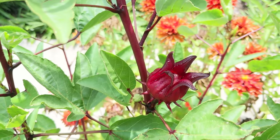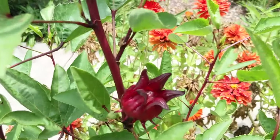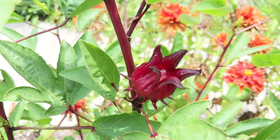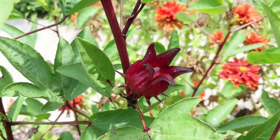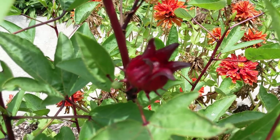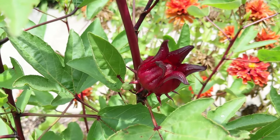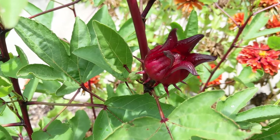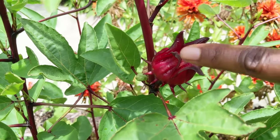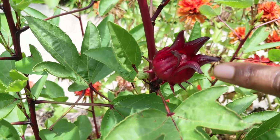Sorrel plants are a beautiful addition to the landscape because of the flower. The flower is similar to that of okra and cotton since they're all in the same family, but the flower of the sorrel has a pinkish hue — yellow with a pinkish hue — and then the center has a deep red. After the petals fall off, you have the calyces of the flower remaining, and this is the treasured part of the plant for me.